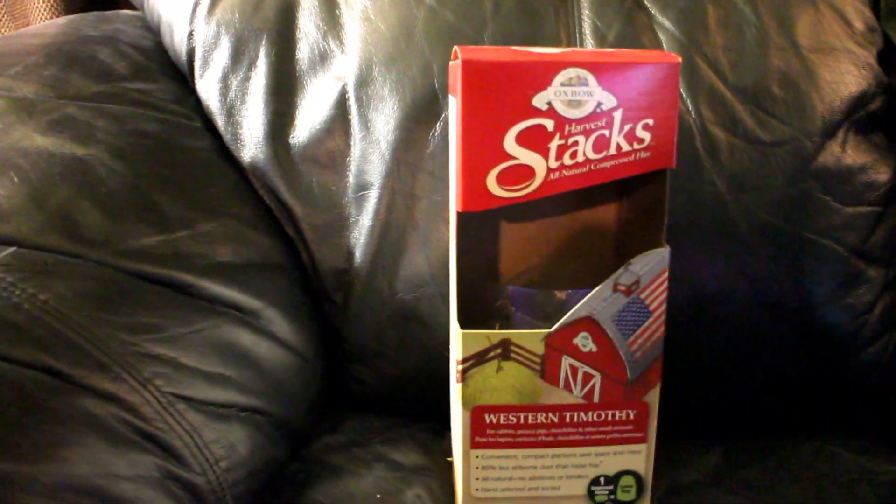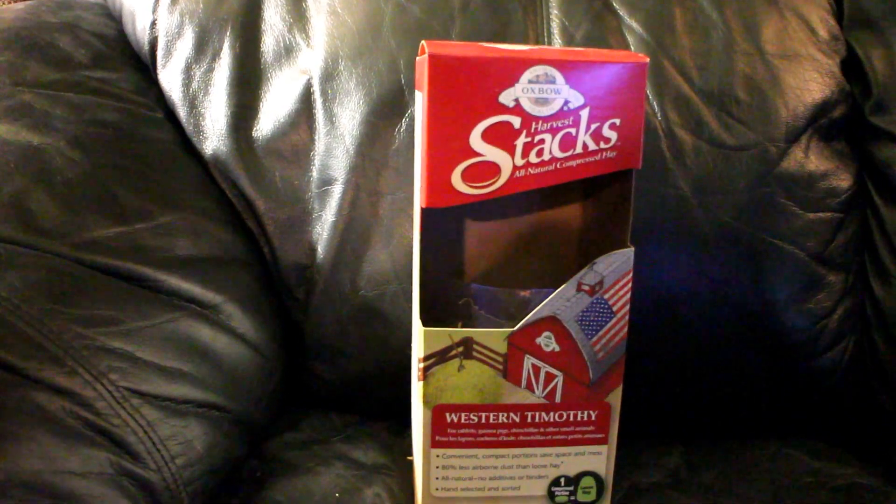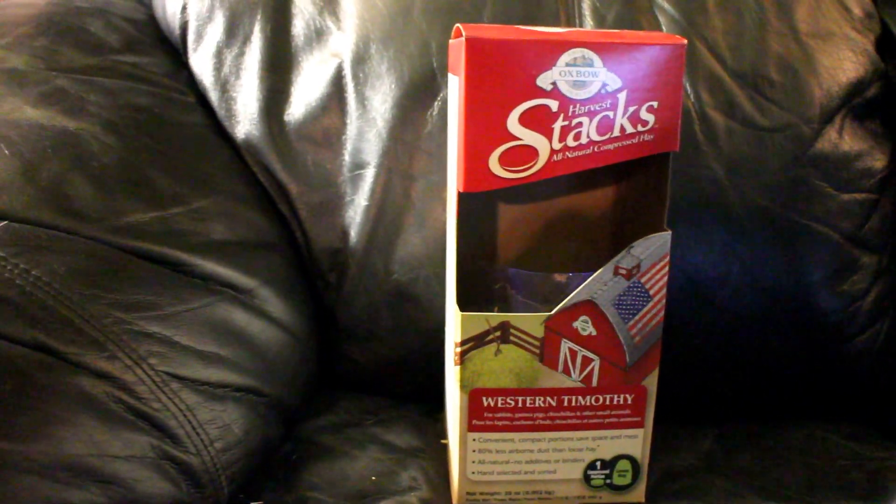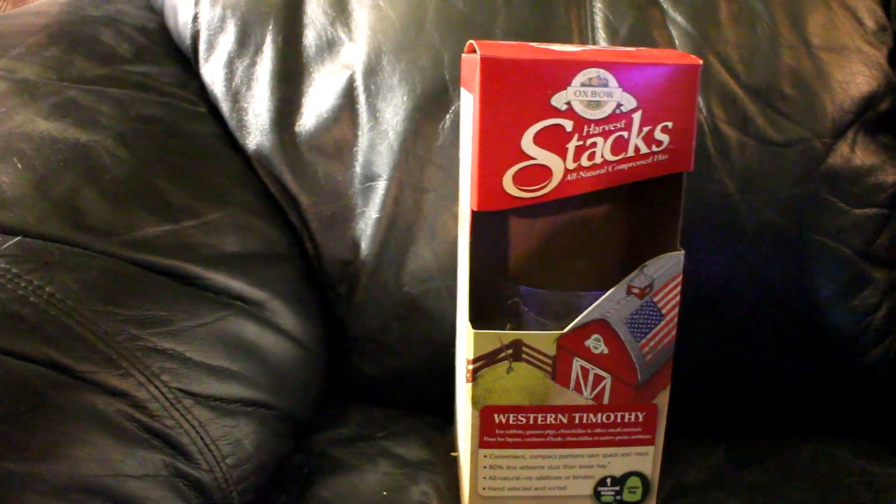The next product we have is the Oxbow Harvest Stacks. I give this to them as a snack and something to entertain them. I don't use this as their supplement for hay — they get hay every single day, and I will be moving on to that.